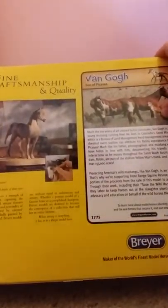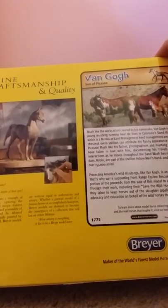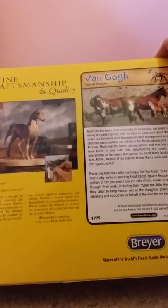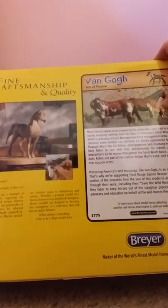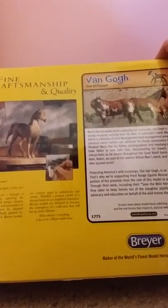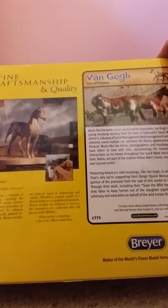Much like the works of the artist for which he is named, Van Gogh is a very colorful young mustang running free. He lives in Colorado's Sand Wash Basin, which is a Bureau of Land Management herd management area. The 2014 chestnut